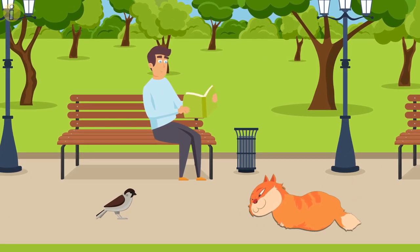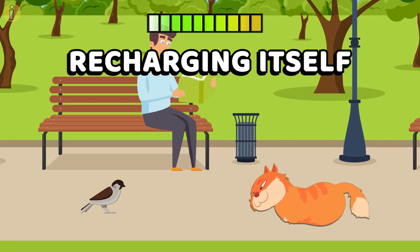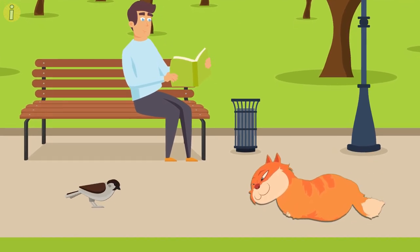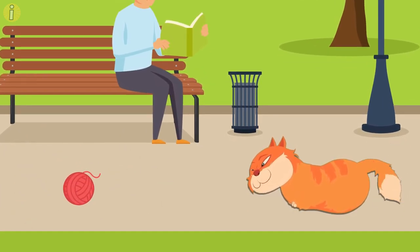Swishing tail. You might have noticed your cat change its position before slowly swishing its tail back and forth. The swishing movement can be equated with recharging itself — in this case, it indicates that the cat is calculating a particular move, for example, pouncing at a moving object, grabbing food, or playing with its favorite toy.